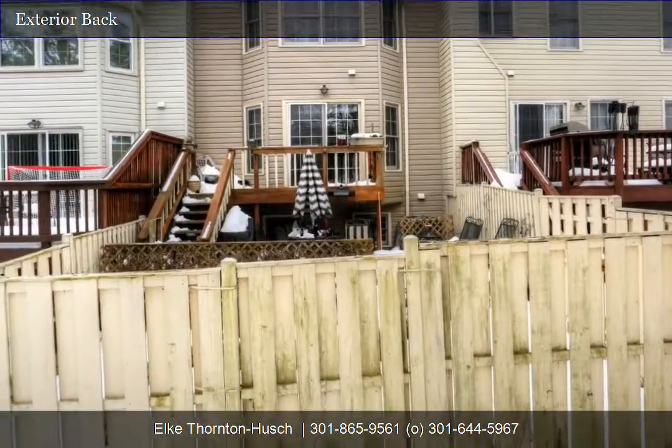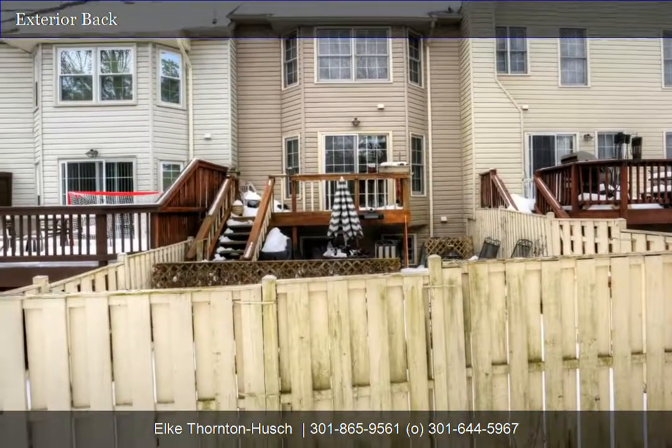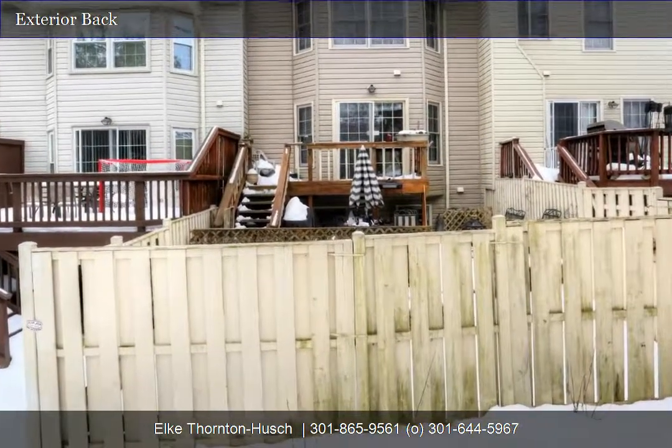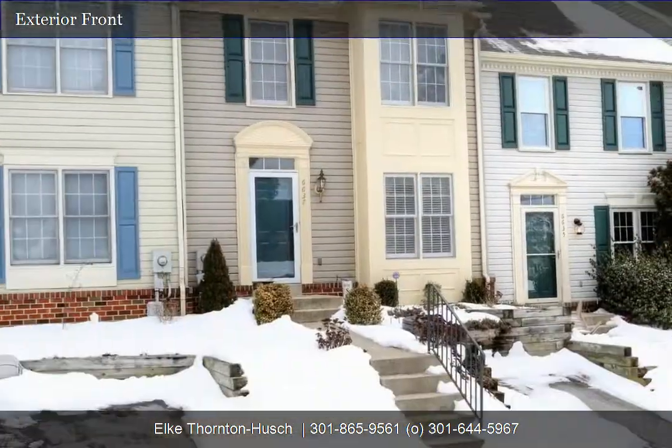Outside there's even more living space with tiered decking. Walk out the slider to the lower deck to relax, plus there's a large garden space perfect for a vegetable garden. All of this is fenced.